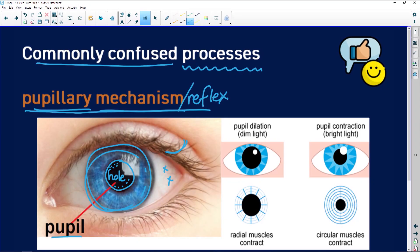Those photoreceptors keep firing messages to the brain saying 'too much light.' And even if the person has moved the light out of your eyes, you're still seeing that light because of those very sensitive photoreceptors. So your eye has a way of cutting down on too much bright light coming into it — and that is the pupillary mechanism.